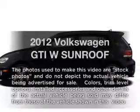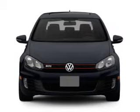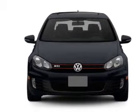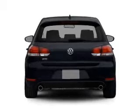Presenting the 2012 Volkswagen GTI. Travel the roads in style and comfort in this great vehicle with an efficient four-cylinder engine that responds smoothly to its six-speed automatic transmission.